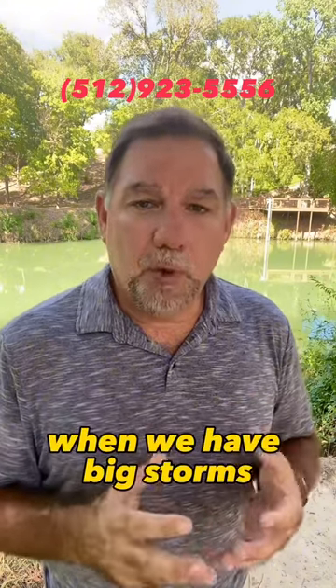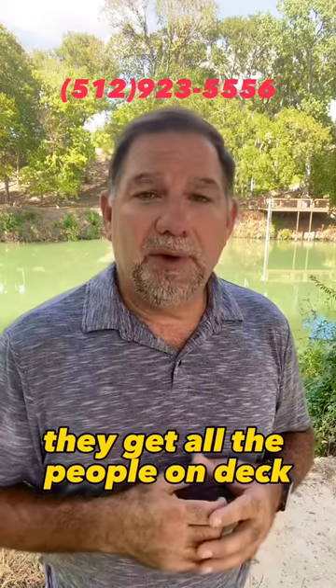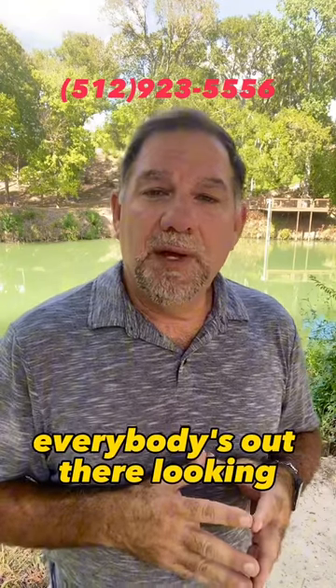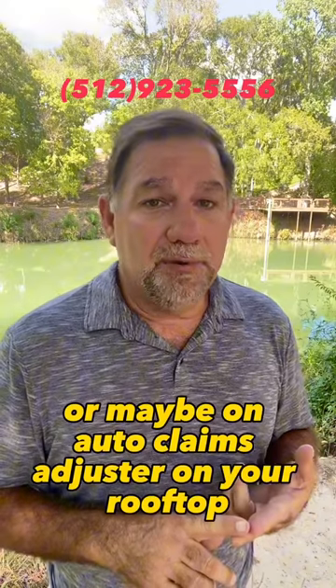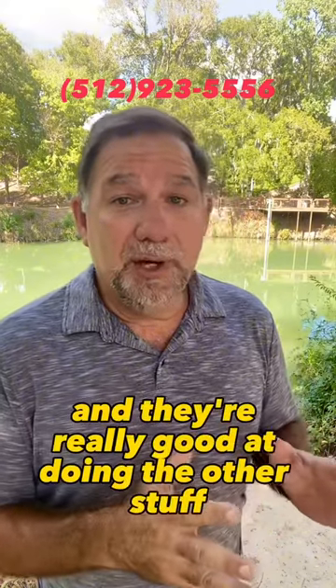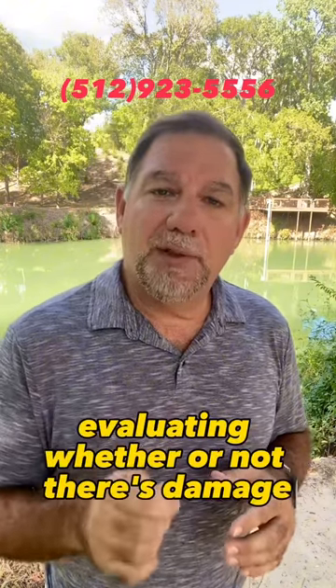That's why I worry when we have big storms — insurance companies fall behind, they get all people on deck, everybody's out there looking, and you may have a worker's comp or maybe an auto claims adjuster on your rooftop. They're really good at doing other stuff, but maybe not so good at looking at a roof system and evaluating whether or not there's damage.